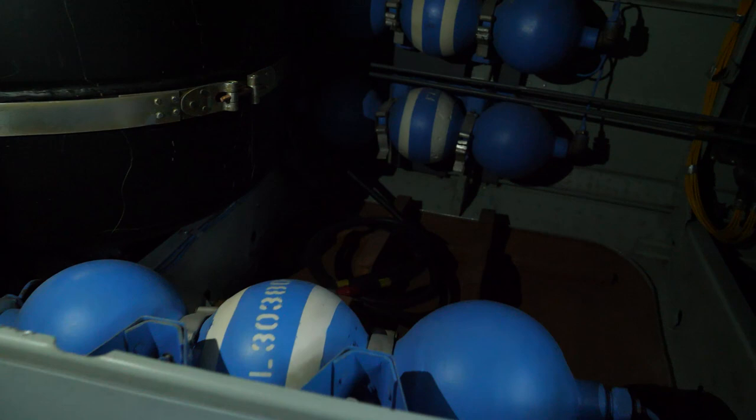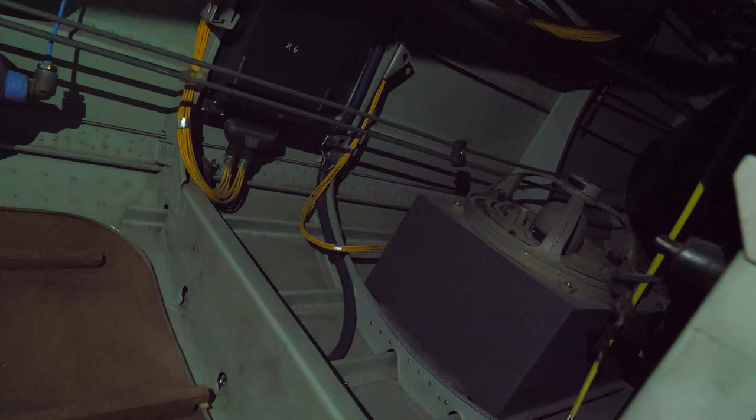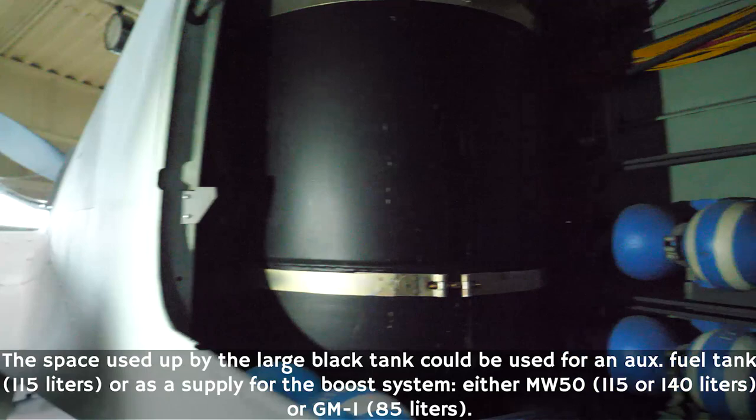Another thing we can look at inside here, which you wouldn't be able to see from the barrier: you can see the air bottles, some of the electrical and navigational equipment inside as well, as we squeeze the camera in there. This is one of the access hatches that maintenance guys would use to access the aircraft.